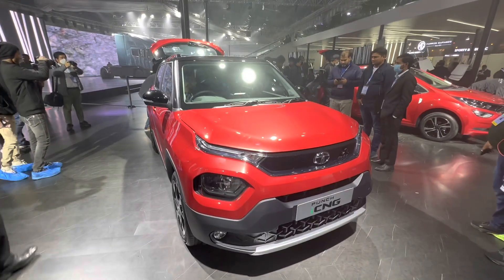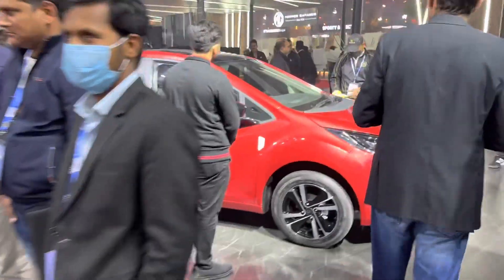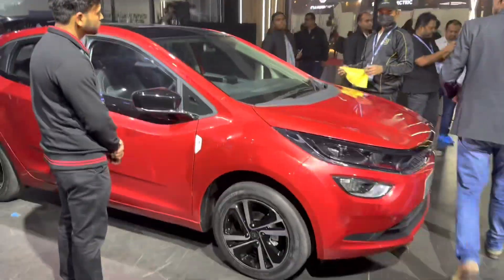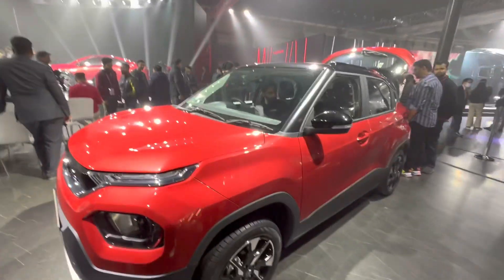The cars you see here are the Punch CNG and the Altroz CNG, which you can see right here. These cars were expected to be launched in India for quite some time now and they're finally here.